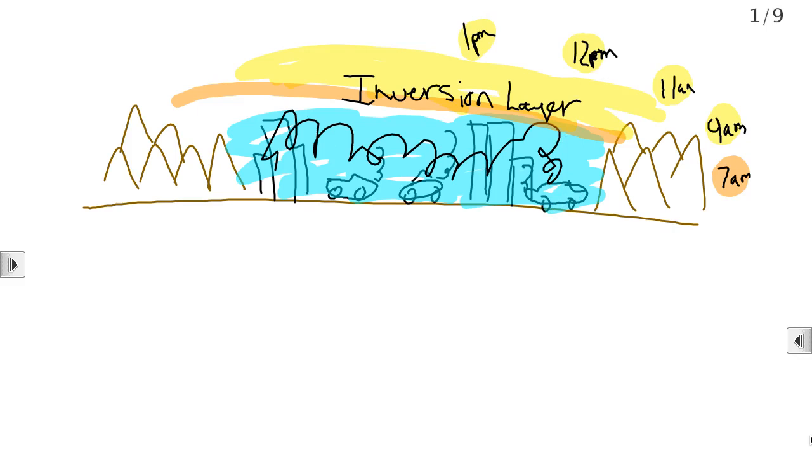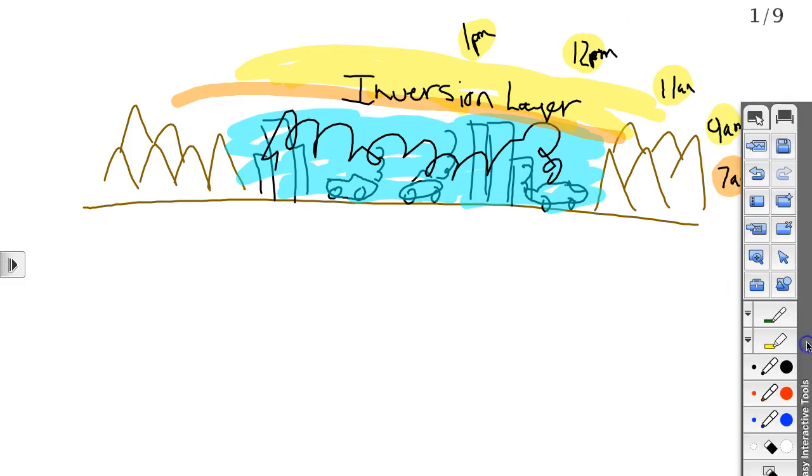Have you ever looked at Plant Bowen and seen the really tall smokestacks? The reason they're so tall is in case there's an inversion layer—the smokestack emissions need to go above the inversion layer to mix up into the atmosphere. We have a lot of vegetation and rivers around here, and that sometimes sets up an inversion layer. That's also the reason we have fog around here, and why power plants have tall smokestacks.